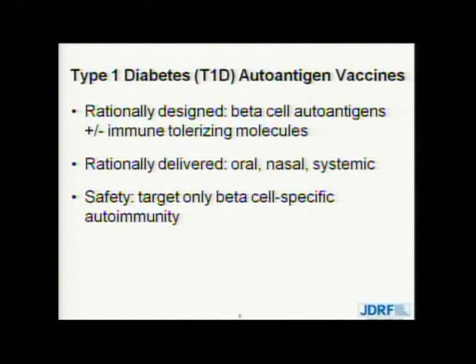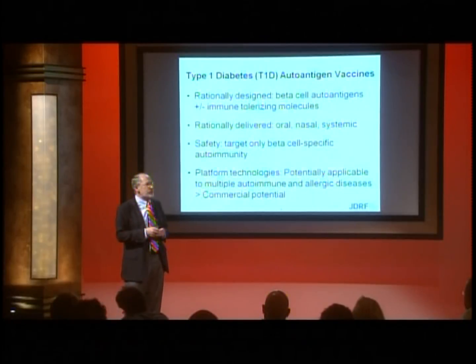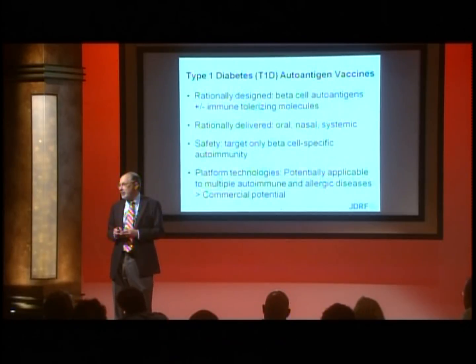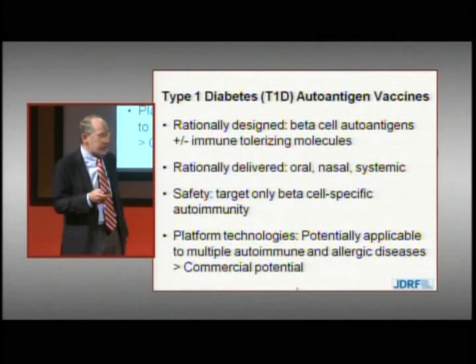In general, these vaccines should be safer than general immunosuppression, because they're targeting the components of the immune system that are deranged in type 1 diabetes — the beta cell specific part — while leaving intact the general immune system required to fight bacterial and viral infections. Some of these technologies also represent platform technologies applicable to multiple autoimmune and allergic diseases, which increases their commercial applicability and makes them attractive for industry.